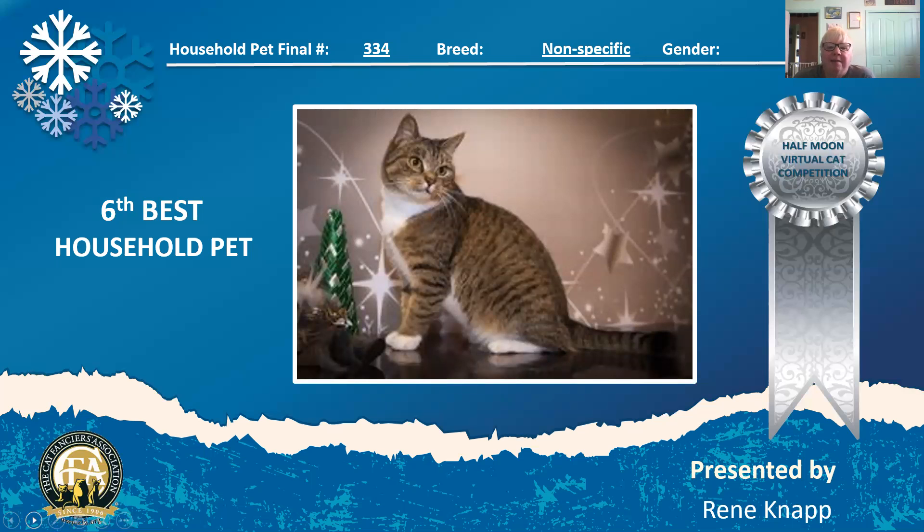Look at this brown tabby in white. I love the way this cat looks — he looks like I could just hug him. He's squishy and he's got a great head type on him. Beautiful photo. Everything about him is just stunning. And he is my sixth best household pet.